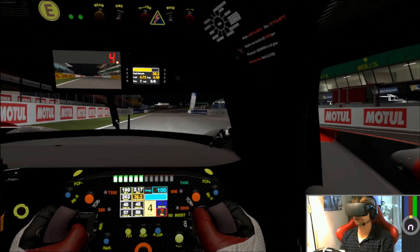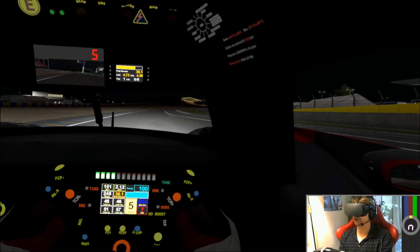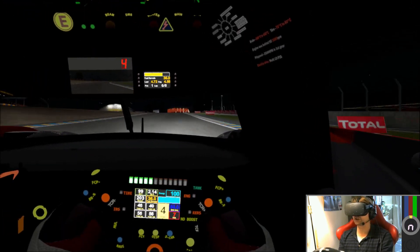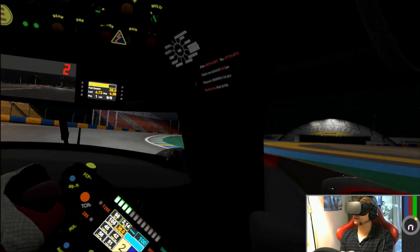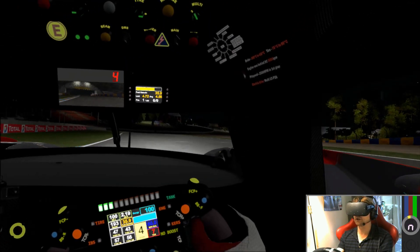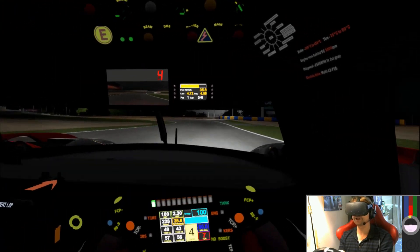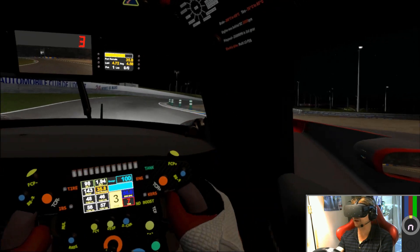One of the first things you notice is how well the lights reflect inside the cockpit. You get a beautiful shadow cast across the cockpit when it goes light and dark as it passes underneath the lights. It just works really well and adds to the immersion in VR especially.